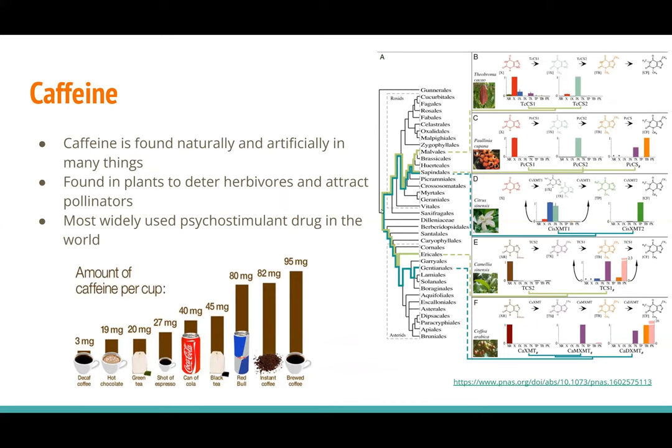Plants have evolved to produce caffeine through convergent evolution across multiple species, and that's shown in the picture on the right. Caffeine is the most widely used psycho-stimulant drug in the world. 80% of Americans consume caffeine every day, and around 30% consume multiple caffeinated beverages a day. Coffee is the most widely consumed drink in Canada, excluding water, and it's estimated that around 5,060 kg bags of coffee were consumed in 2022 in Canada.